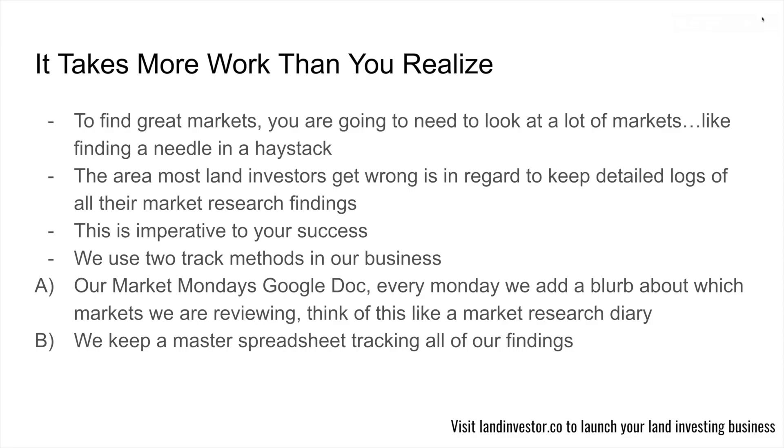Truly, the area most land investors get wrong is keeping detailed logs of all of their market research findings. If we're going to be investing a boatload of our time on a weekly basis to look at all these markets and find a diamond in the rough, and we're not logging our findings, we're missing out on a huge opportunity. This is imperative to your success. You must be tracking your findings.